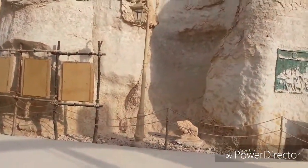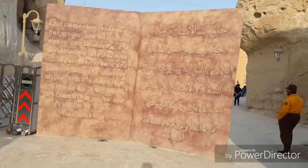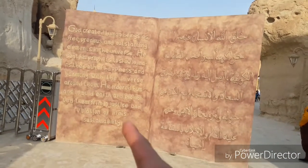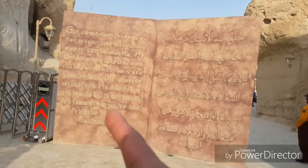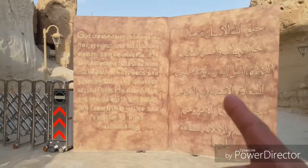It's so beautiful — everything is so historic. Look at that, it was translated from Arabic to English: 'He created human beings as three precious and outstanding elements in the universe.'